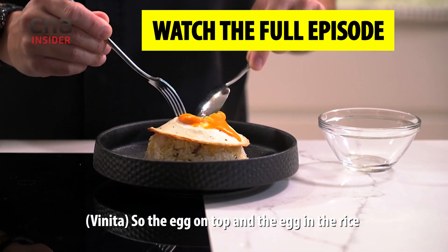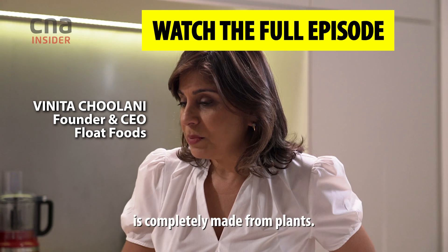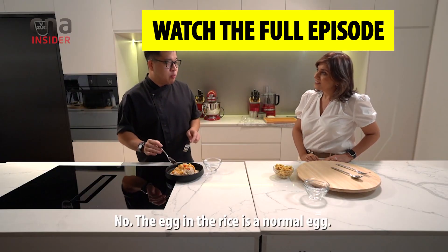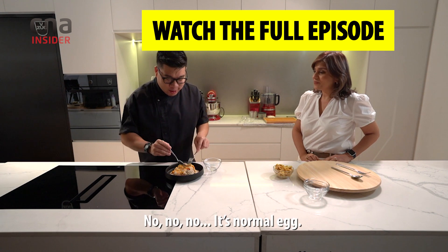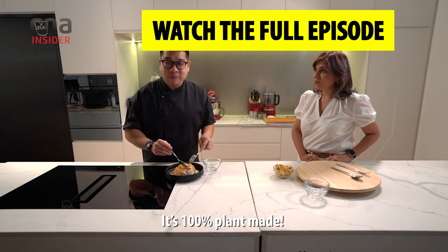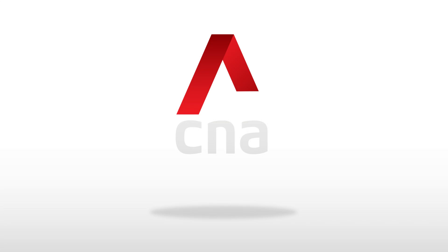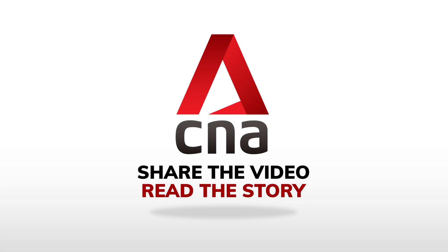The egg on top and the egg in the rice is completely made from plants. No, the egg in the rice is a normal egg. It's 100% plant-made. No, no, it's a normal egg. It's 100% plant-made.